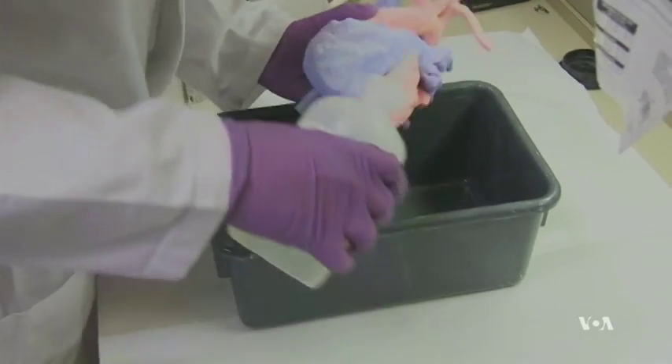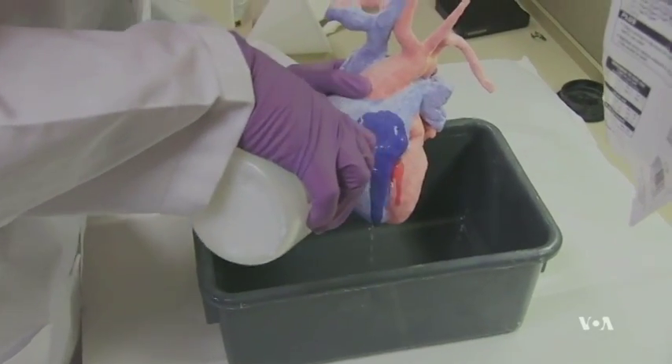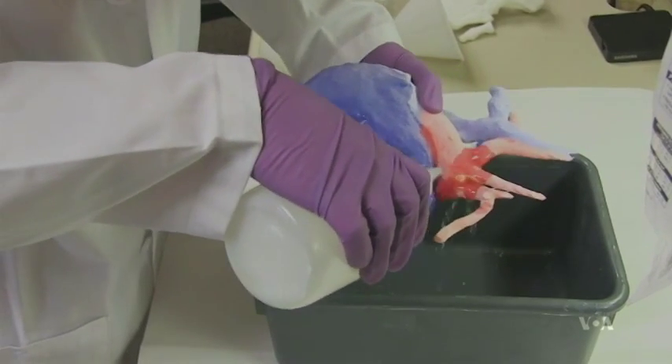Cardiac surgeon Kathy Magliotto was convinced by what she saw. Speaking via Skype, she said she welcomes the 3D model as part of her practice. The fact that I can take this very complicated structure, which has just endless possibilities of what it could look like anatomically when I open the body, and you give it to me before the operation — that I can hold it in my hand and plan an operation around what I'm seeing, touching, and feeling — that to me is what can potentially change the game on an operation and save lives.